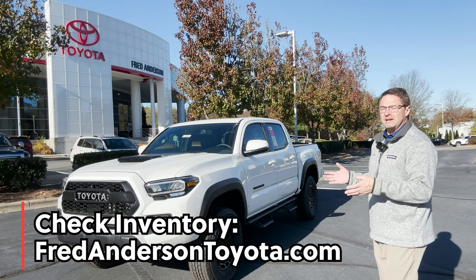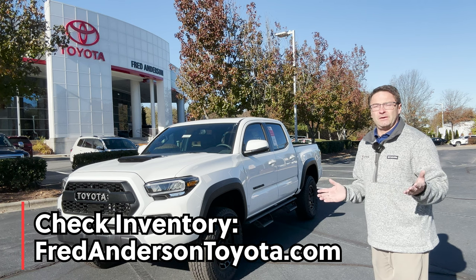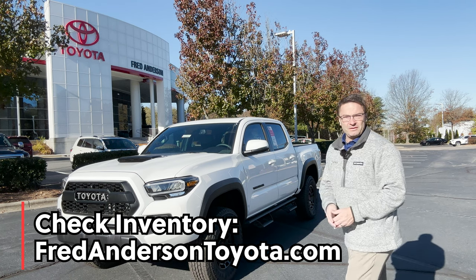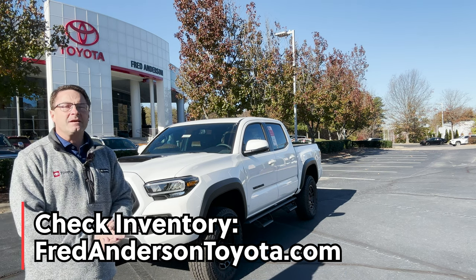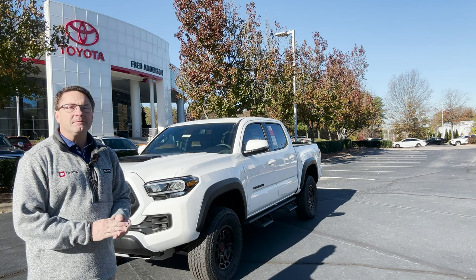Thanks everyone for watching. If you're interested in this truck or any of our other cars, trucks, or SUVs, or just to see what's available on the lot or what's incoming, you can check FredAndersonToyota.com. Please hit subscribe to join our channel on YouTube, and we're on Instagram and Facebook at FredAndersonToyota. Thanks everybody, see you next time.